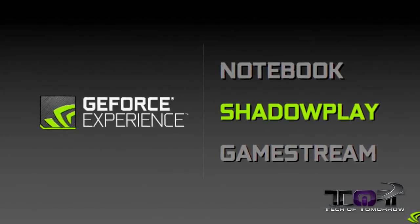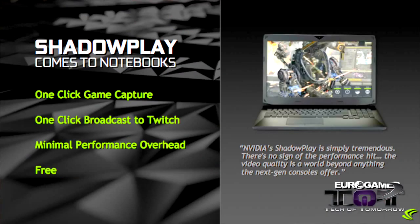The first of these features is Shadowplay. Shadowplay has been around quite a while on the PC, but now it's moving over to the notebook for the very first time. There are some pretty key features: One-Click Game Capture, One-Click Broadcast to Twitch, and Minimal Performance Overhead.